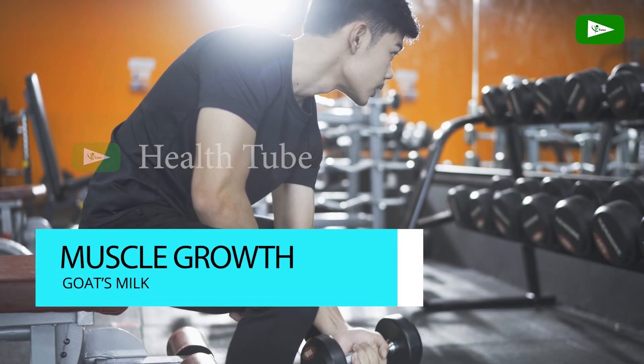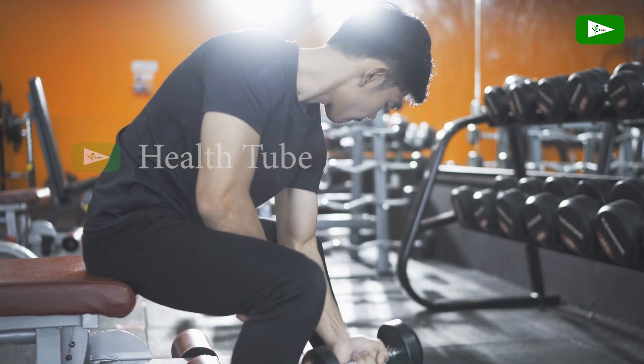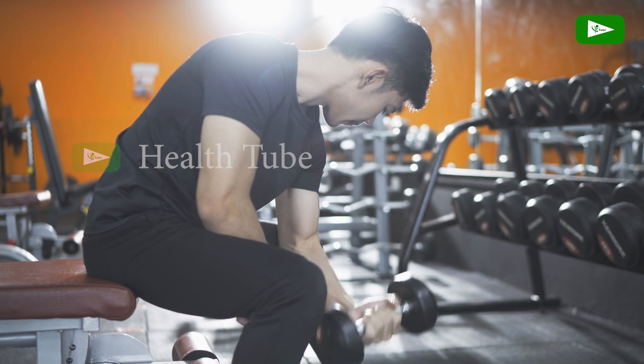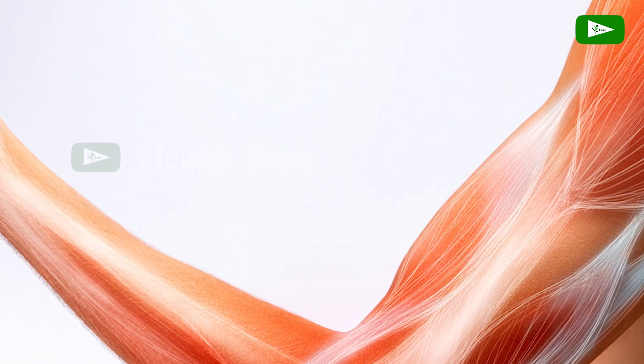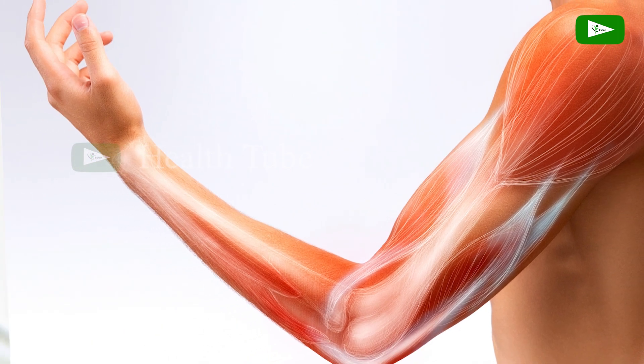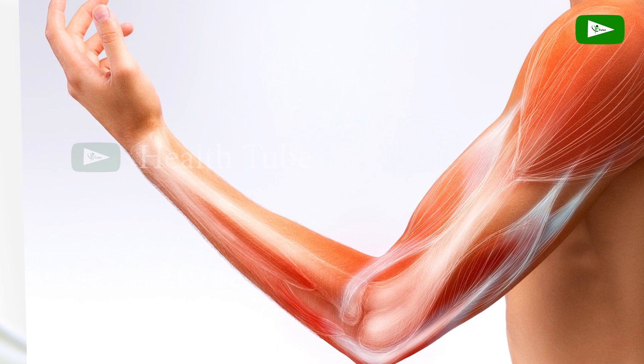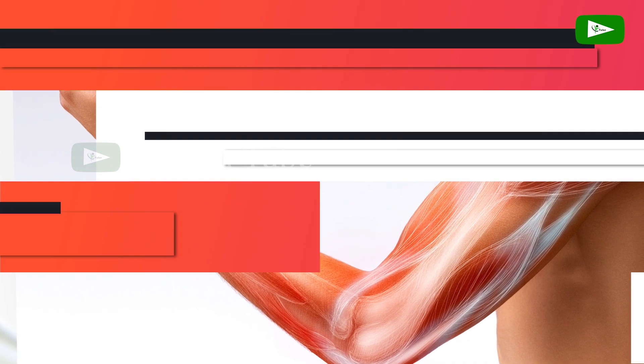Muscle Growth and Development. The high-quality protein found in goat's milk provides essential amino acids necessary for muscle growth, repair, and overall development. Adequate protein intake is vital for maintaining muscle mass and supporting various physiological processes in the body.